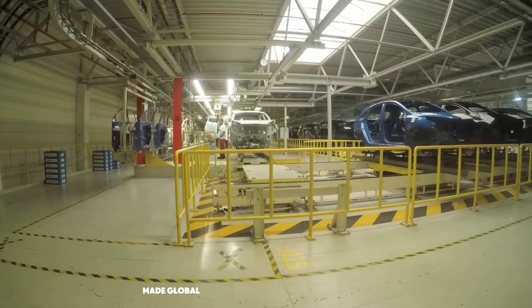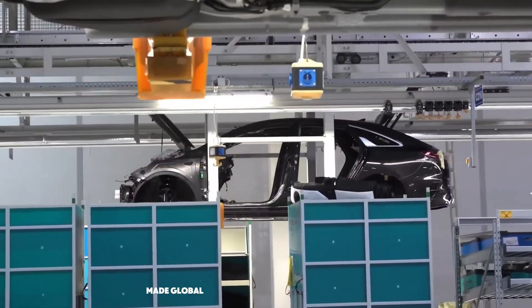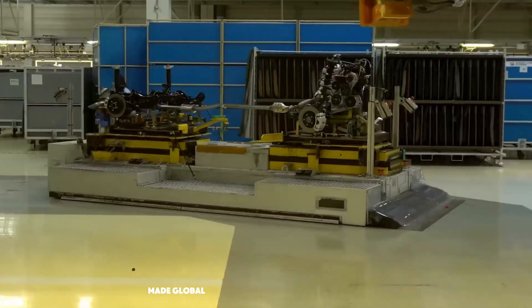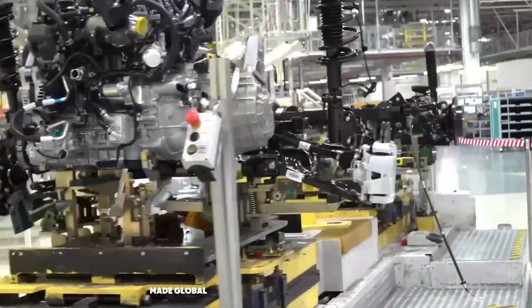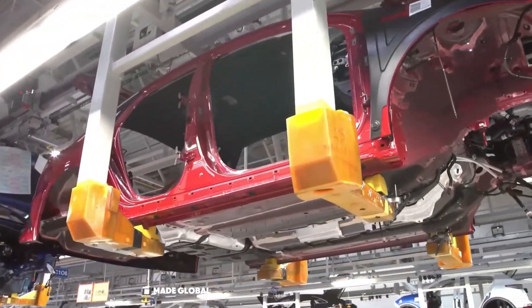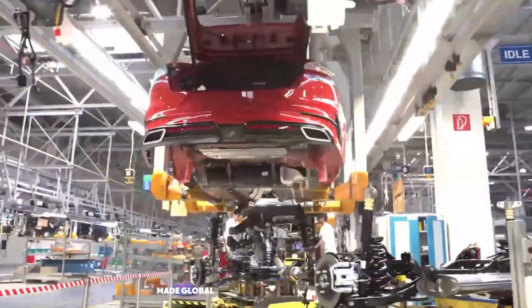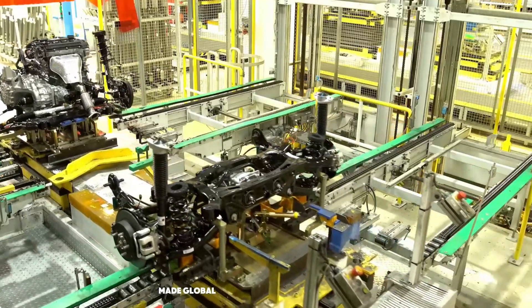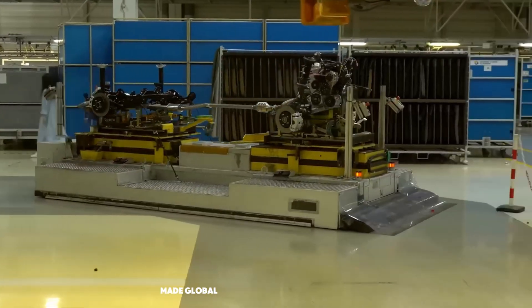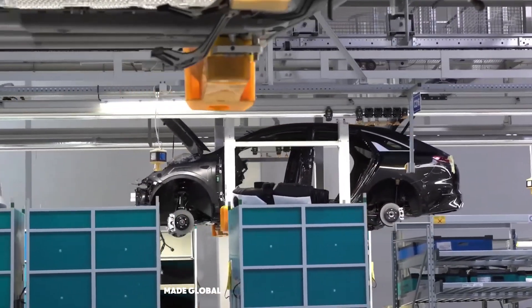Now we arrive at the most critical moment on the assembly line — a process the engineers call the marriage. This is where the car truly gets its soul. The freshly painted body is lowered from an overhead conveyor and is perfectly joined with its powertrain: the engine, transmission, and suspension, which has been moving along a parallel line below. From here, the car is truly born.